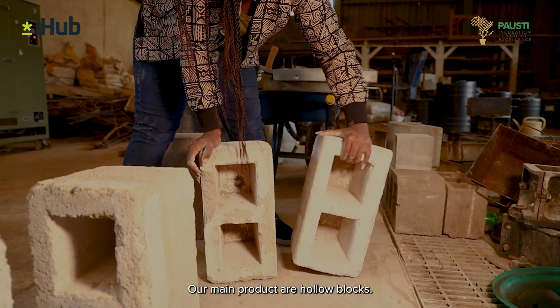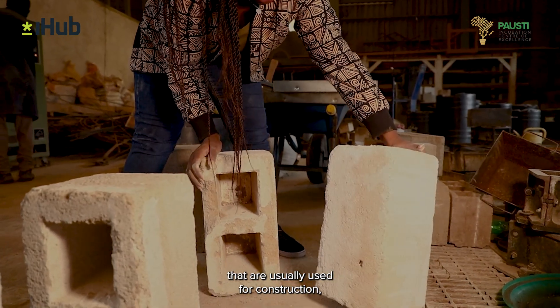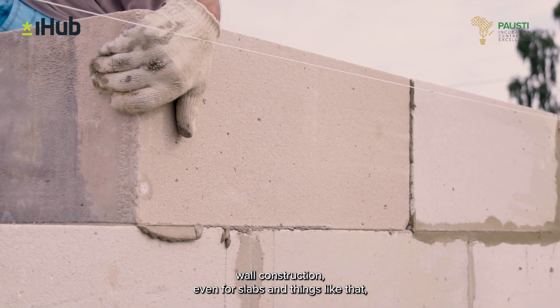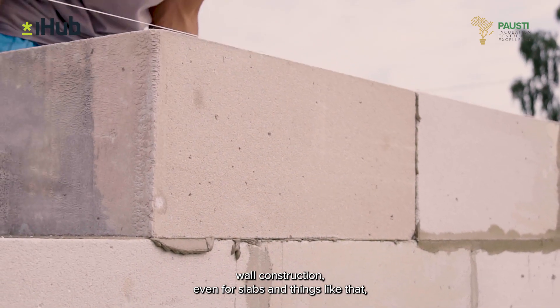Our main products are holoblocks that are usually used for construction, wall construction, even for slabs and things like that.